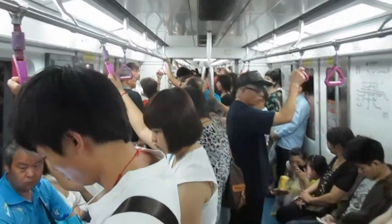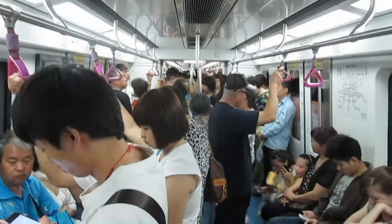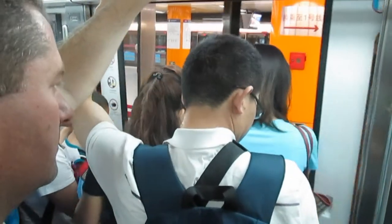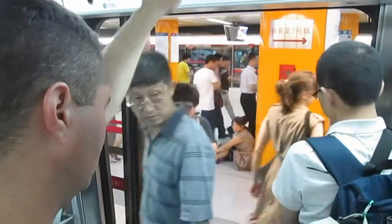The trains get pretty full — this actually isn't too bad as we're fairly early in the morning, but it can be jam packed. There can be a bit of a crush getting on and off, with people trying to get off and other people trying to get on at the same time, but it all seems to work out okay.